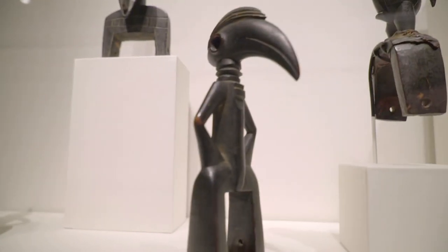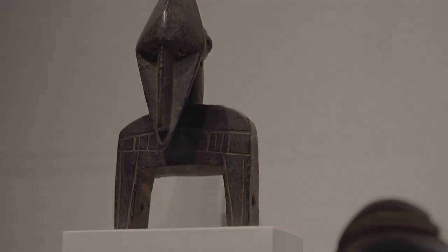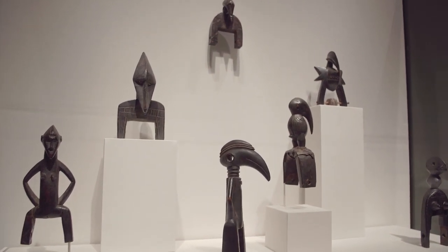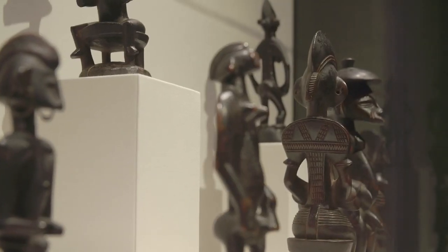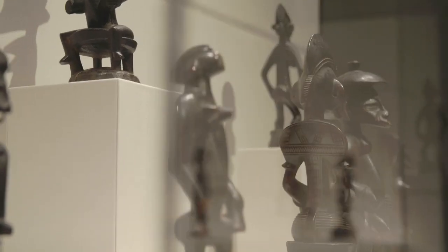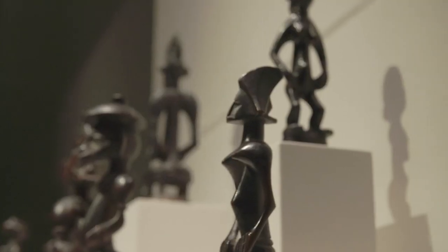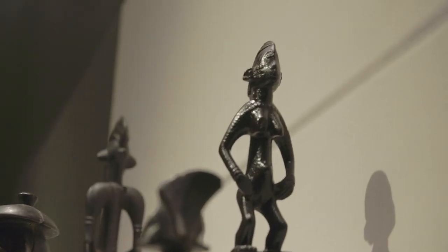One object feeds from the other and the whole grouping, the ensemble as a whole, is I hope a very compelling presentation and display. And the same is true with a group of small-scale figurines, mostly female, that are used in the context of divination practices in Senufo-speaking communities.